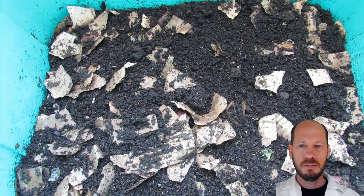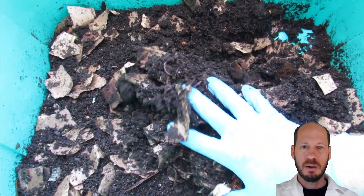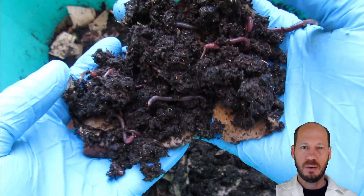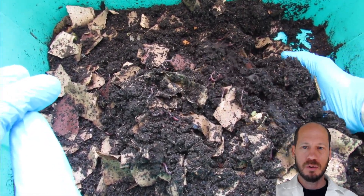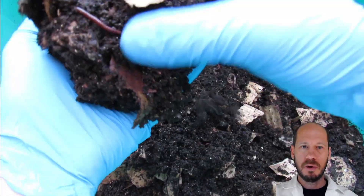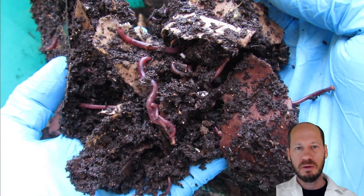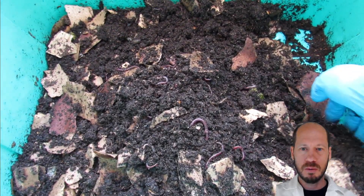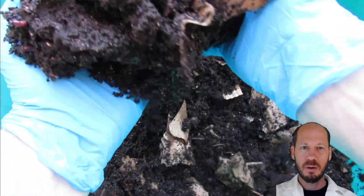Let's start by showing my boxes. This first box is the Red Wigglers, these are Eisenia Andrei that I bought the cocoons from India — I can share the contact if you want to buy them, very high quality. They arrived a month and two days ago, and they are already becoming sexually mature. You can see the clitellum really well developed.